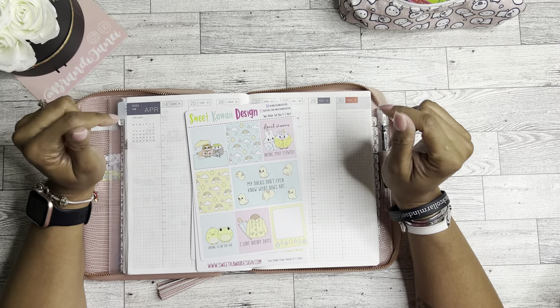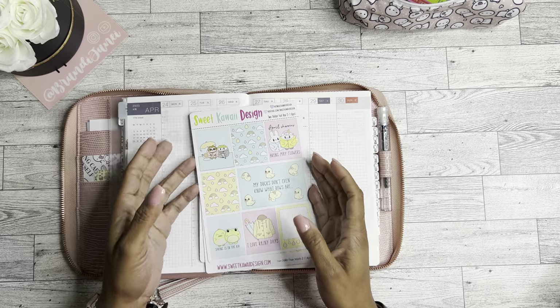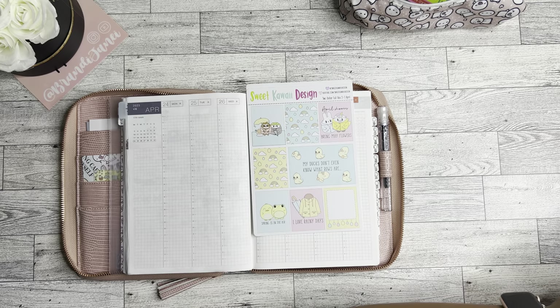So I'm gonna go ahead and use this kit for the week in my weekly, and then I'll find something else to use later on in my dailies. Today is actually Monday, April 24th and I'm filming this, so I'm a little bit behind, but that's okay. Before I do, I did want to share a haul that I received from Planner Kate.